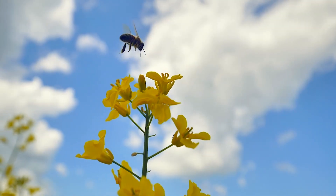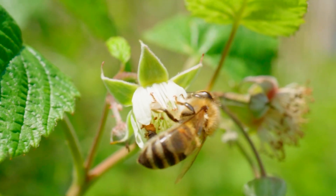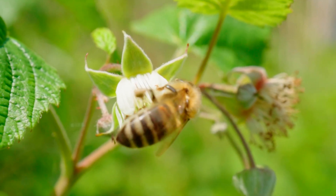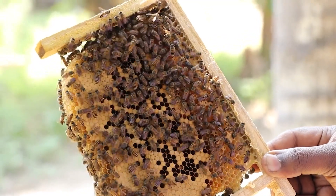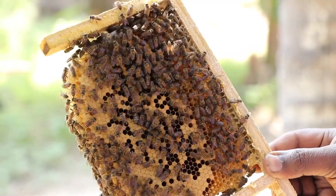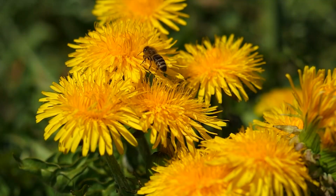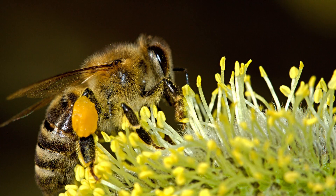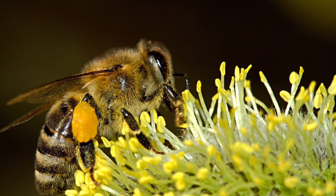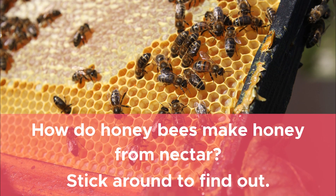Honey, that sweet viscous substance that tastes so good — this delicious goodness is produced efficiently by an intelligent and industrious insect: the honeybee. A lot of work goes into the production of honey by these bees. Honeybees obtain their nutritional requirements from two kinds of food: pollen, a source of protein, and nectar, which provides carbohydrates and water. It is this sugary liquid collected from flowers, called nectar, that bees use to make honey. But how do honeybees make honey from nectar?